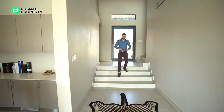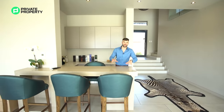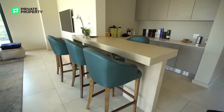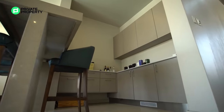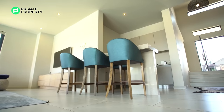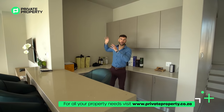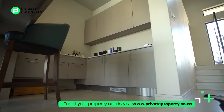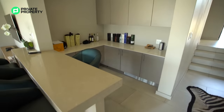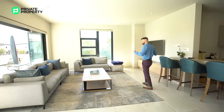Coming down the stairs you're greeted by this stunning view across the pool — we'll be showing you that later. But here we are at one of my favorite places: the bar area. Plenty of space here, both under counter for all of your liquors, and above counter where you can put up a beautiful wine rack showcasing your collection. Behind there's over-counter storage as well, and then this beautiful marble countertop for you to sit and enjoy some drinks with friends and family.